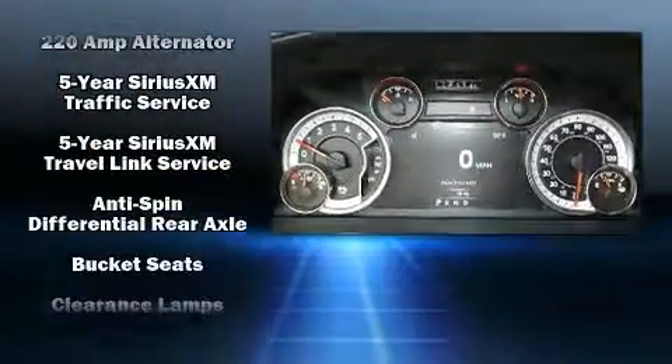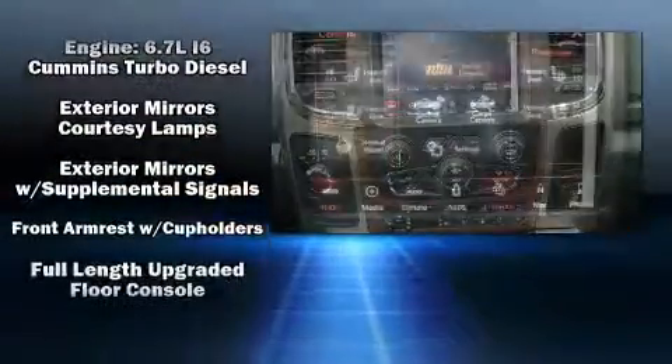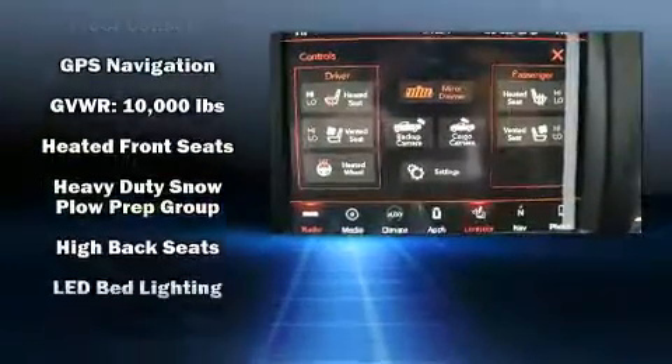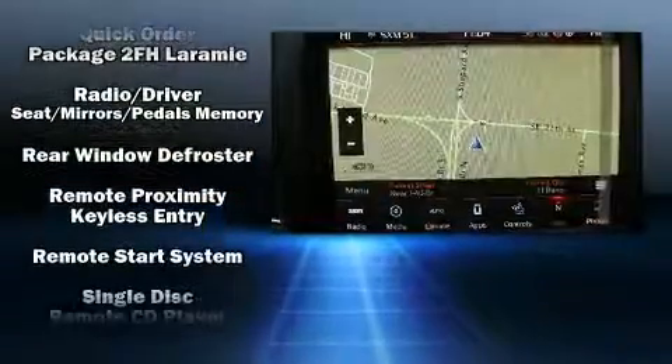Enjoy your favorite music via the stereo system, which includes a CD player with AM/FM radio and ten speakers providing excellent sound throughout the cabin. Safety equipment has been integrated throughout, including dual front impact airbags with occupant sensing, head curtain airbags, and more.